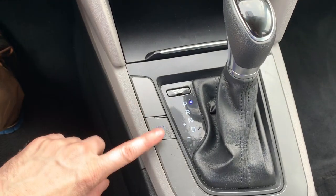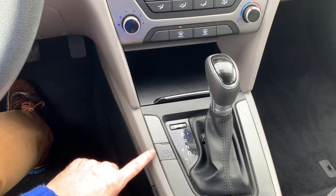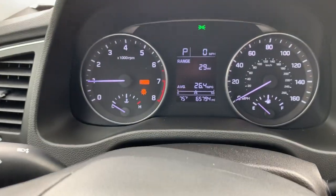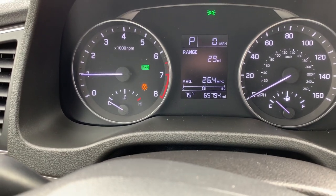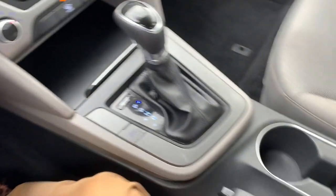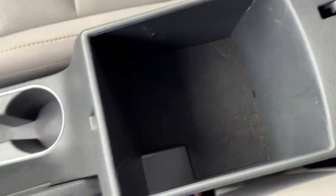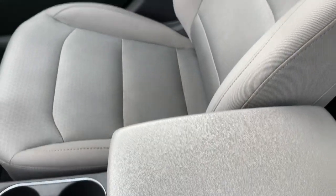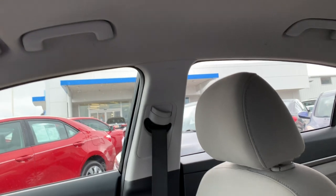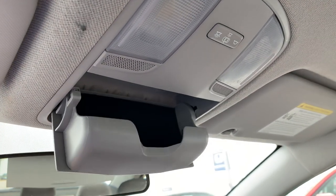You'll have a button for selectable drive modes. This will include eco and sport. You'll also have a place to store your sunglasses.